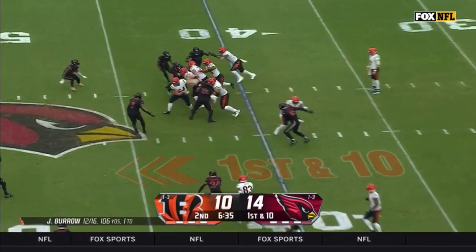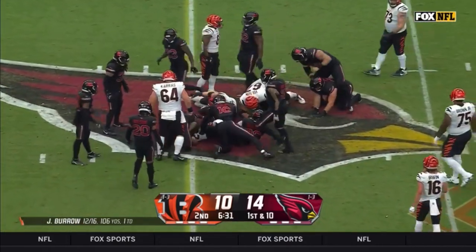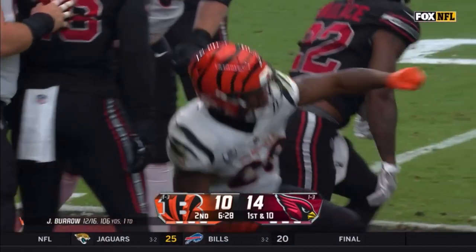It's Irwin. First down. Mixon trying to find some running room, a good strong run — his best run of the day — as he gets 10.